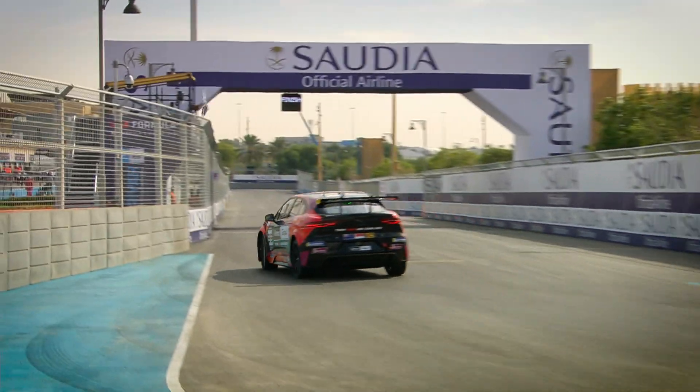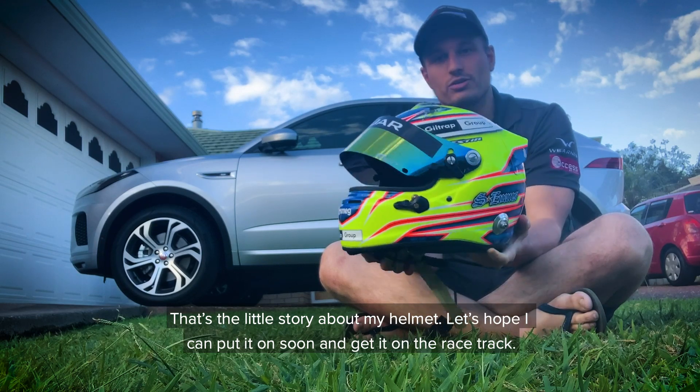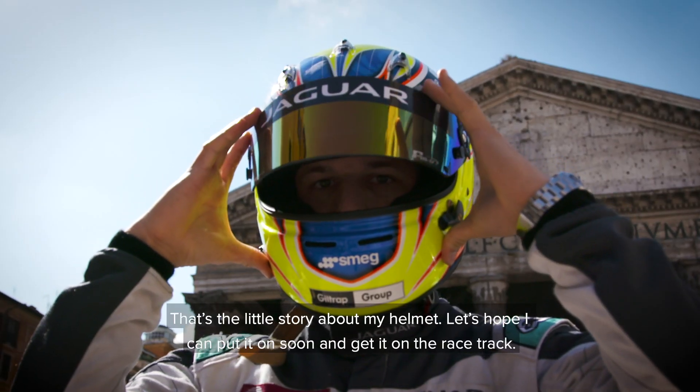Simon Evans wins Interlagos for the opening race of the Jaguar IPAC Trophy. Yeah, that's the story about my helmet. Let's hope I can get it on soon and get it on the right circuit.